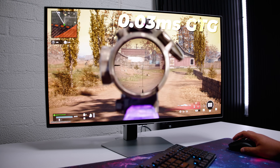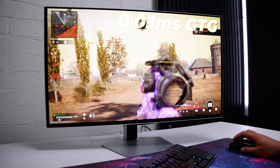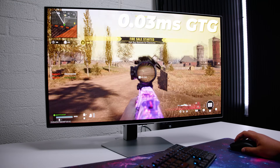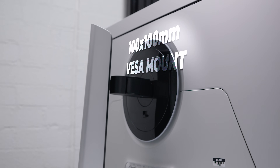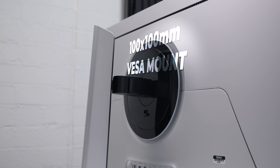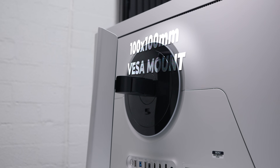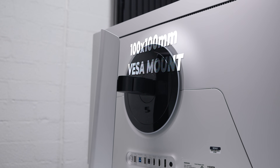The G81SF has a response time of 0.03 milliseconds gray-to-gray. It's fully G-Sync and FreeSync compatible, and that's how I use it — with G-Sync — and there were no issues with this panel using G-Sync whatsoever. The G81SF has standard 100mm VESA mounting on the rear, and if you're looking at mounting this monitor to any existing or compatible monitor mounting solution, or wall mounting it, it should work just fine.